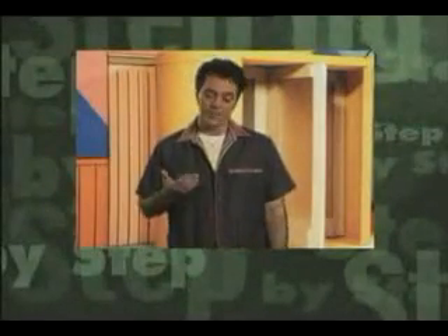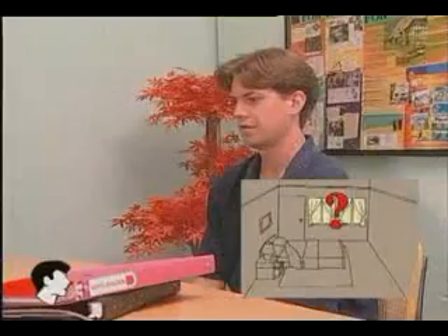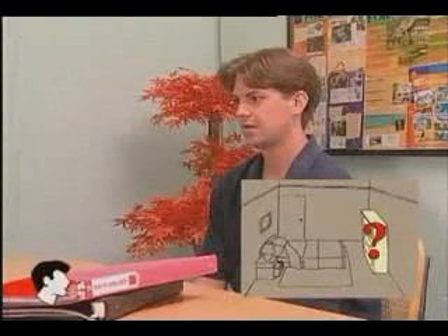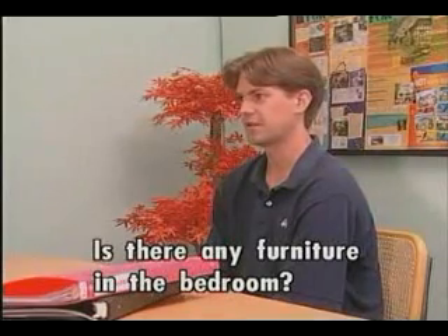Now, it's your turn. When you see this icon, you can practice speaking. Tell me what the apartment is like. It is large and partially furnished. Is there a kitchen in it? Yes, but it is quite small. There is also a bathroom and a bedroom. Are there any windows in the bedroom? Sure, I think there are. Is there any furniture in the bedroom? There is a bed, but that is all.